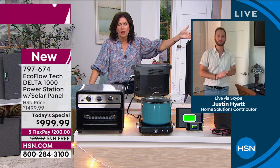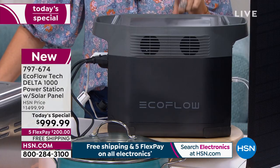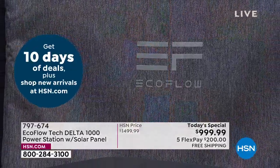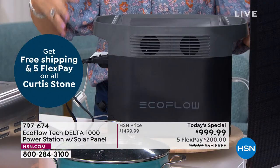Next time you're done, just recharge it using the power of the sun. Including the solar panel is what makes this Today's Special. This is a brand new model — the most powerful Delta we've ever brought you under a thousand dollars, and we're saving you $500 off our regular price. The next time we feature this as a Today's Special is not April, May, June, July, or August — it's September, six months from now.